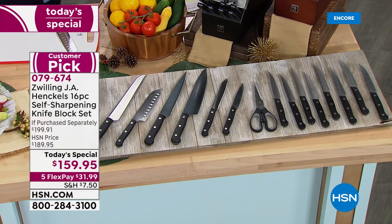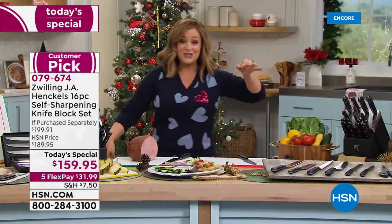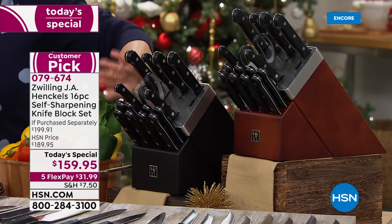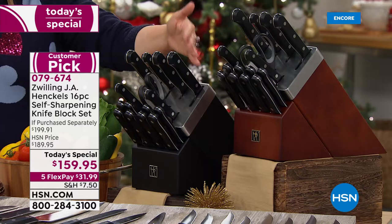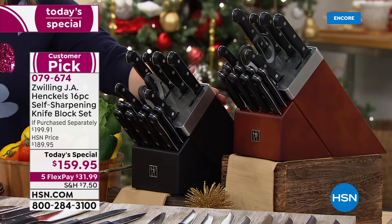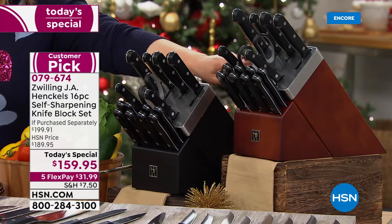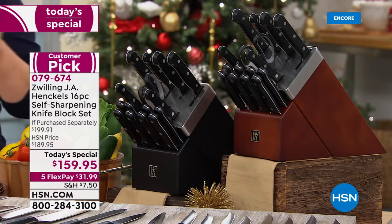There is nothing more dangerous than dull knives in the kitchen. You'll get this entire beautiful set, and every single time you pull those straight-edge knives out, this block is self-sharpening — honing the blades at a perfect 30-degree angle. This is an exclusive beautiful block from Zwilling Henckels. It's the largest we've done: 16 pieces. All you do is choose the color of your block — sleek black or the HSN-exclusive walnut.